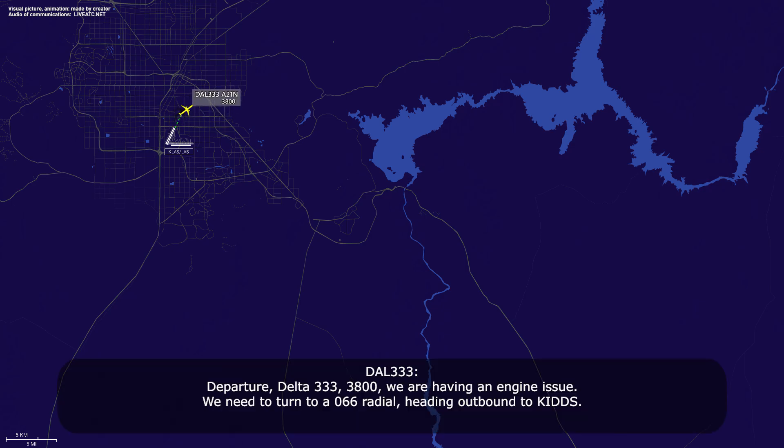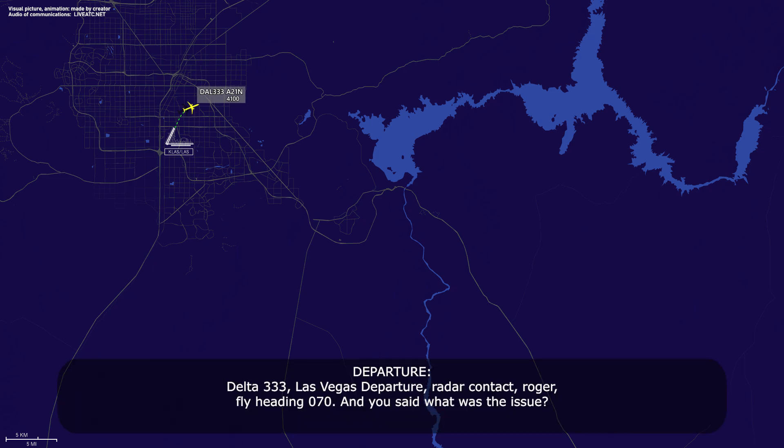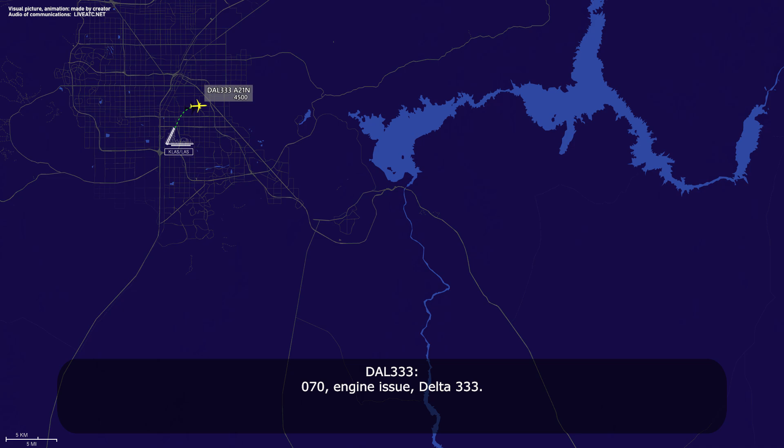Departure, Delta 333, we were having an engine issue, turn to a 066 heading outbound to KIDS. Delta 333, Las Vegas Departure, radar contact. Roger. Flight heading 070, and you said what was the issue? 070, engine issue, Delta 333.